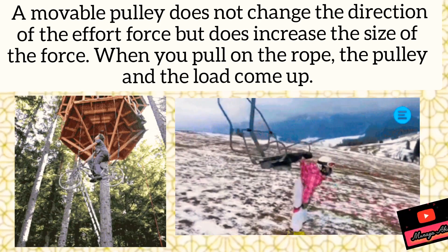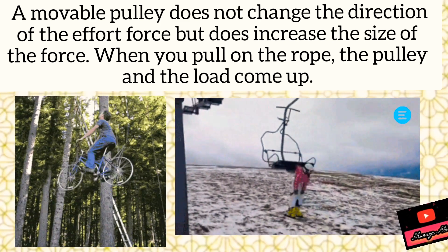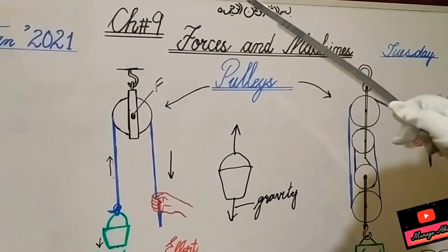What is mechanical advantage? It is the load over effort — load divided by effort. Load is the weight that we are lifting, and effort is the force applied.